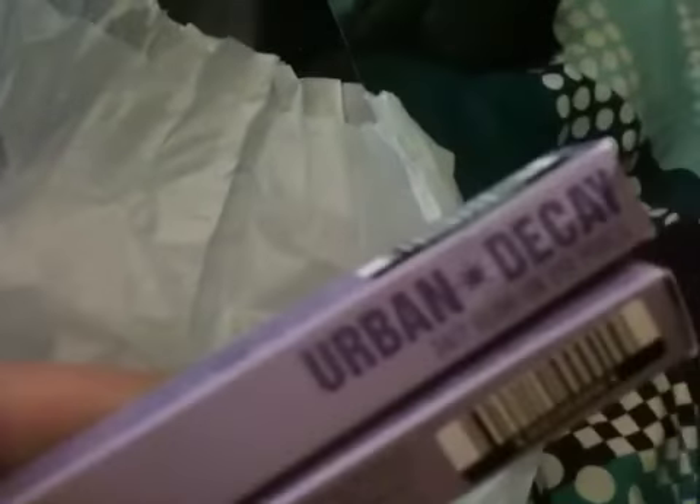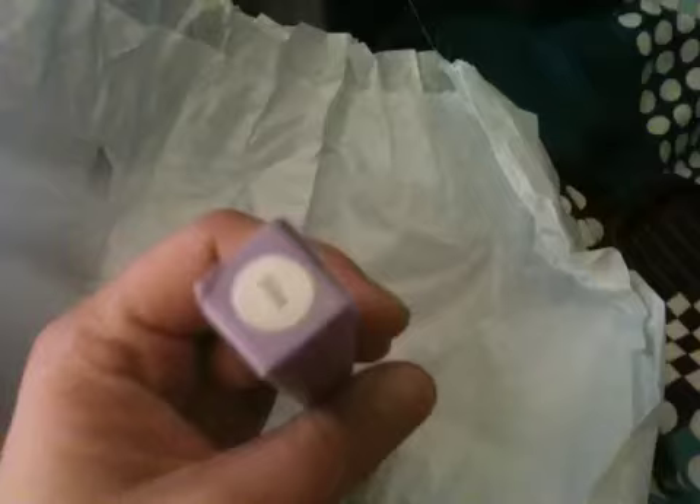It's for medium to dark skin. And then I got two Urban Decay 24-7 glide-on eye pencils. This color is in Dime, which is like a silver color, and the other one is in Baked, which is like a gold color.